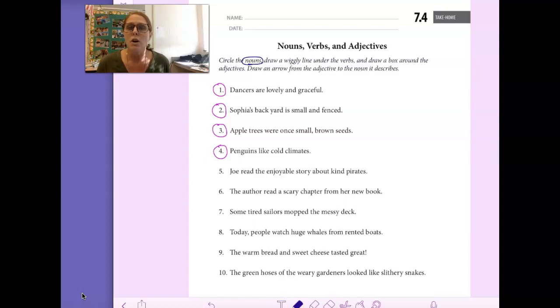Next it says draw a wiggly line under the verbs. So I'm going to draw a wiggly line under the verbs. And remember verbs are all actions. They can also be those be verbs — be, are, is. Those are also verbs.